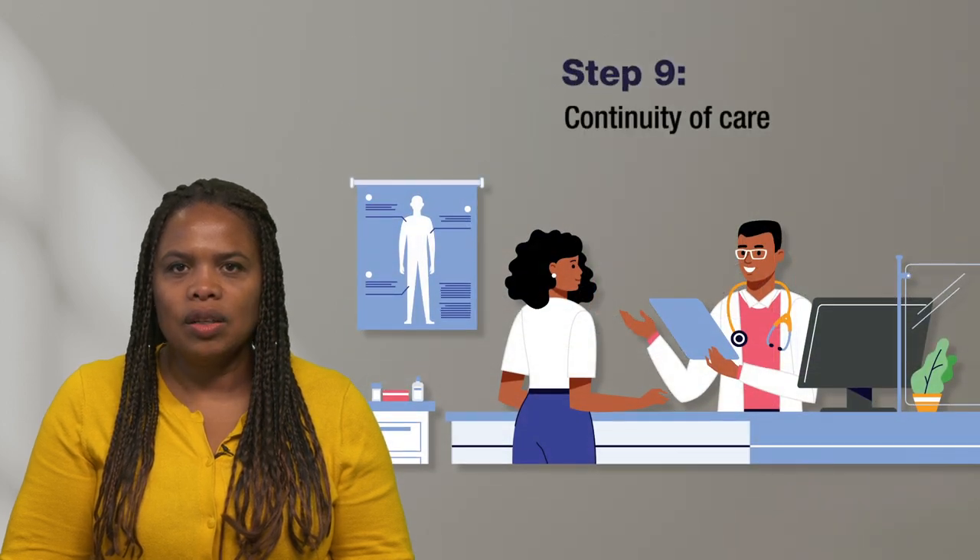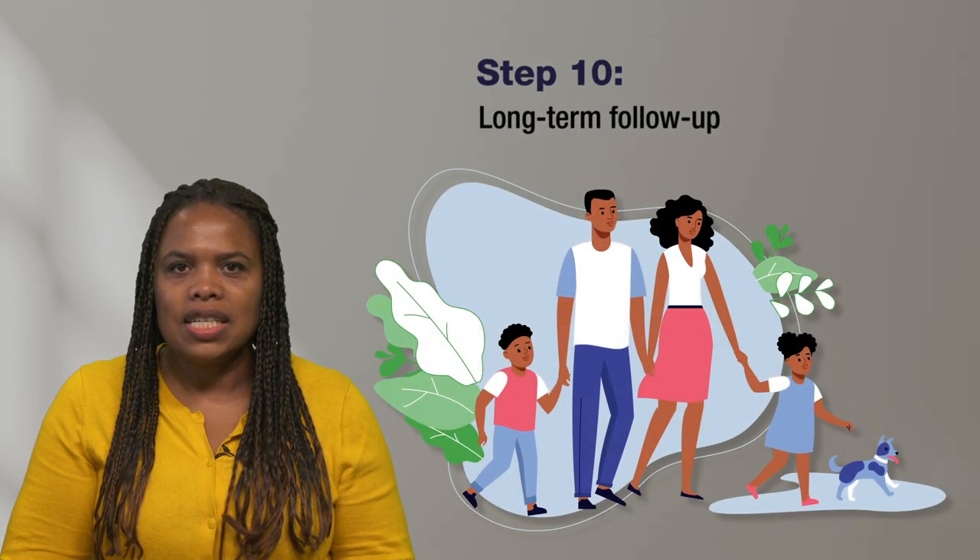Step 9 includes continuing care and follow-up. During this time, you will continue to interact with your health care team, usually at least once a month. Step 10 is long-term follow-up. The FDA recommends 15 years of follow-up after gene therapy. This is typically an annual appointment with your health care team.